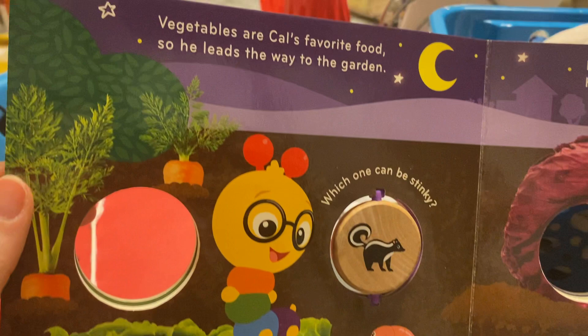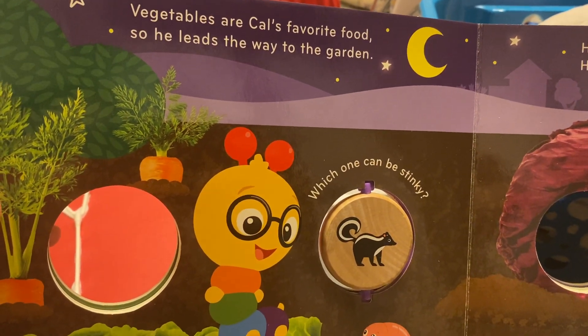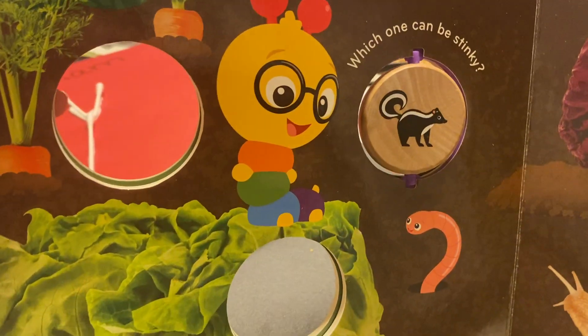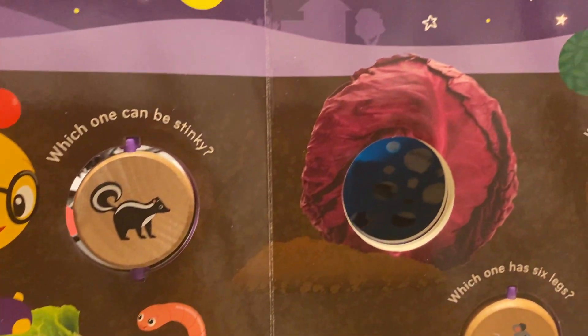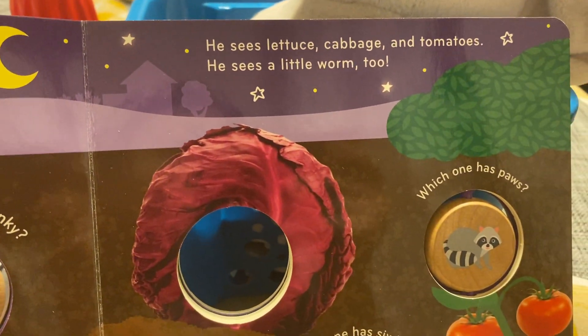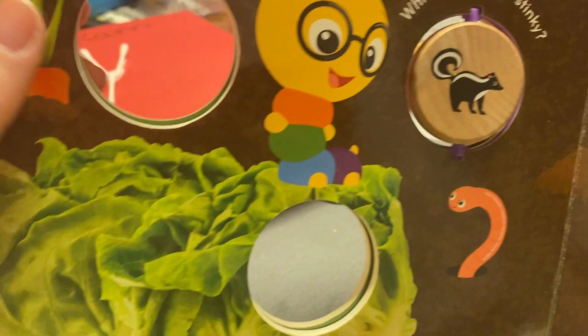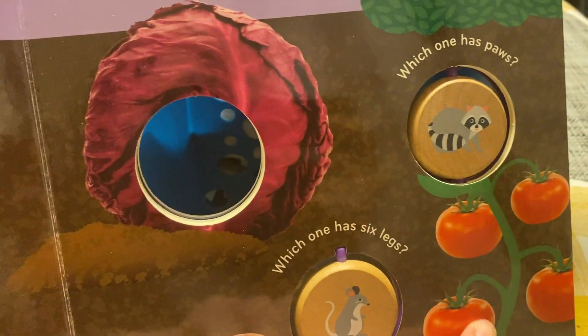Let's go to the next page. Vegetables are Kal's favorite food, so he leads the way to the garden. I see some stuff here. It says he sees lettuce, cabbage, and tomatoes. So here we have the lettuce, cabbage, and tomatoes.